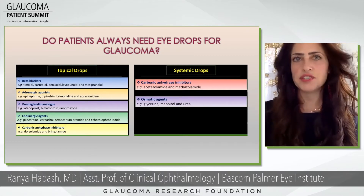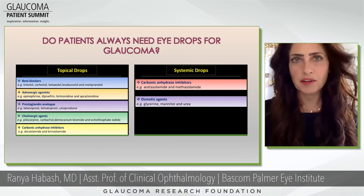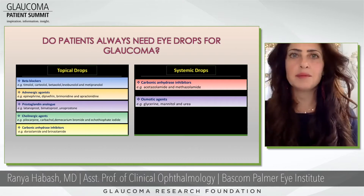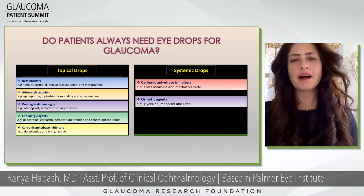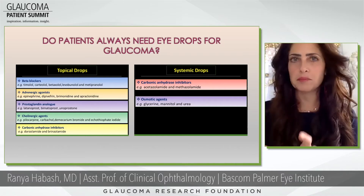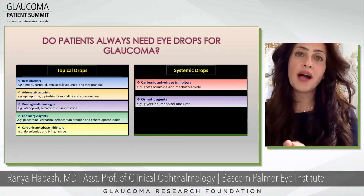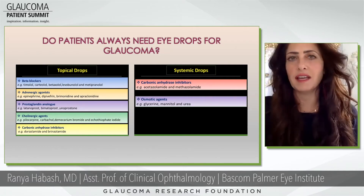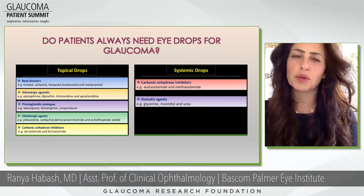Beta blockers are the other big category, usually the second type of drop we add. Names like timolol or betaxolol — those are the beta blockers. They work by decreasing the production of aqueous fluid, the fluid that makes up the front portion of the eye, so less fluid equals less pressure. They can also decrease heart rate, similar to taking a beta blocker for a cardiac issue.